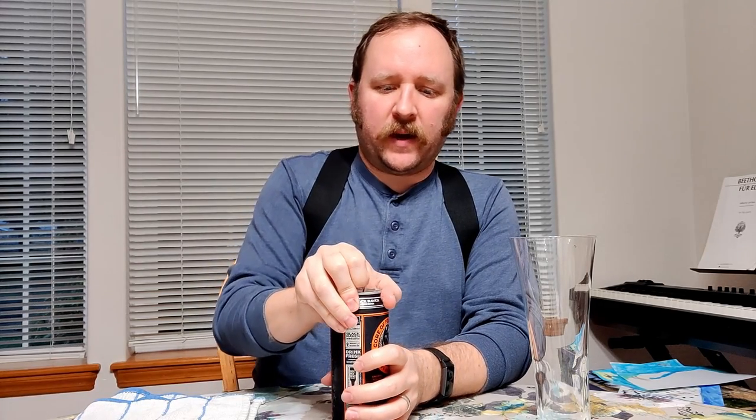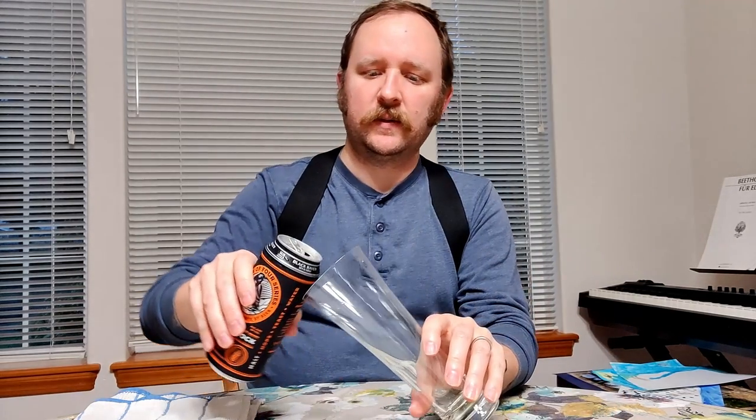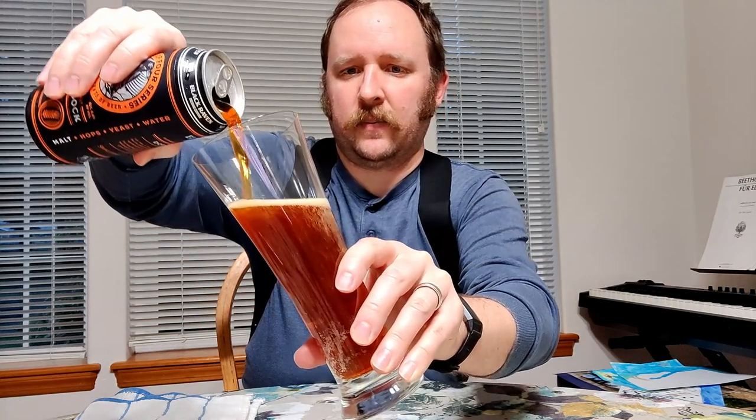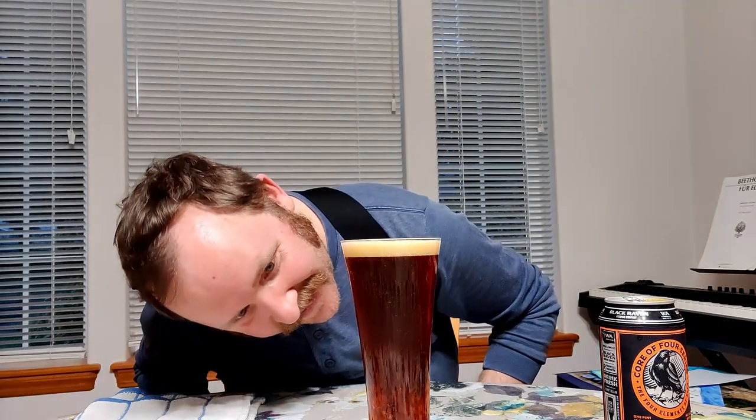So this is a doppelbock — that is, a double dark beer by Black Raven Brewing — to celebrate malt. I am a self-acknowledged, self-proclaimed malt fan. I like malts, and my goodness, is that a pretty color. I would call this color honey or amber, probably an amber honey. It has a little bit of ruby to it, that hint of red, which is why I'd say it's probably closer to an amber than a honey. But my goodness, is that a beautiful beer.